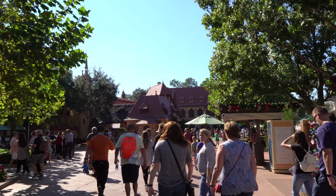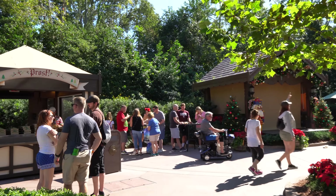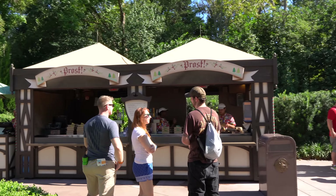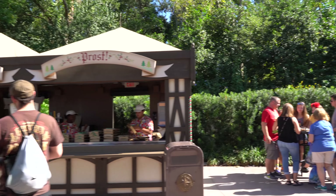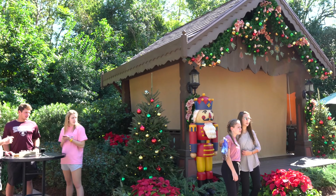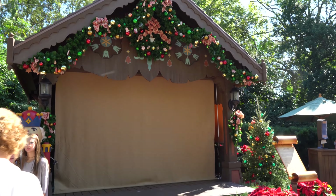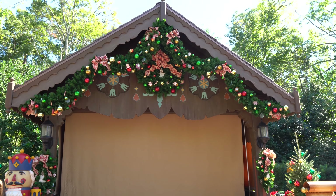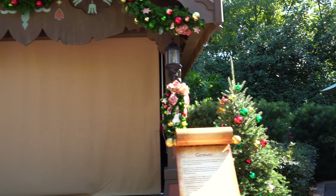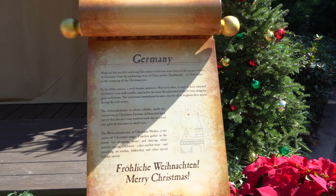Now we're headed into Germany here. Germany goes all in celebrating Christmas, as many of you know, and I know we've got some amazing German viewers in our resort hopper community. They've got some great decorations here. In Germany, they have a lot of the Christmas markets too — I was in Germany in the summer so I never got to see that. Love the toy soldiers here and all over the stage. Lots of great decorations. And here's the little sign that explains how Germany celebrates Christmas.